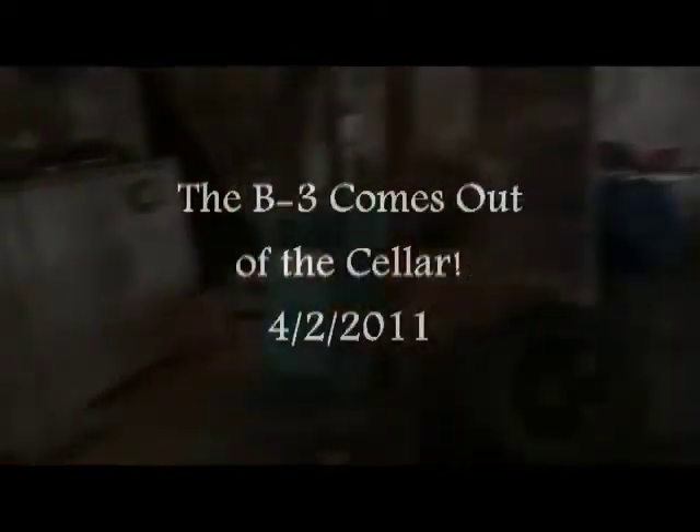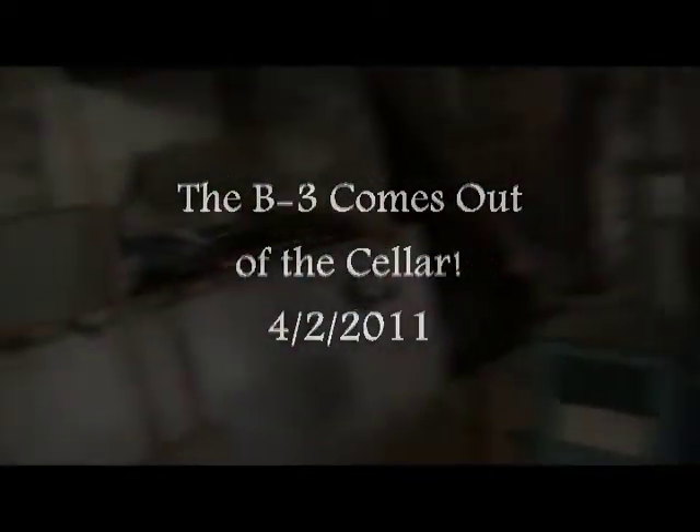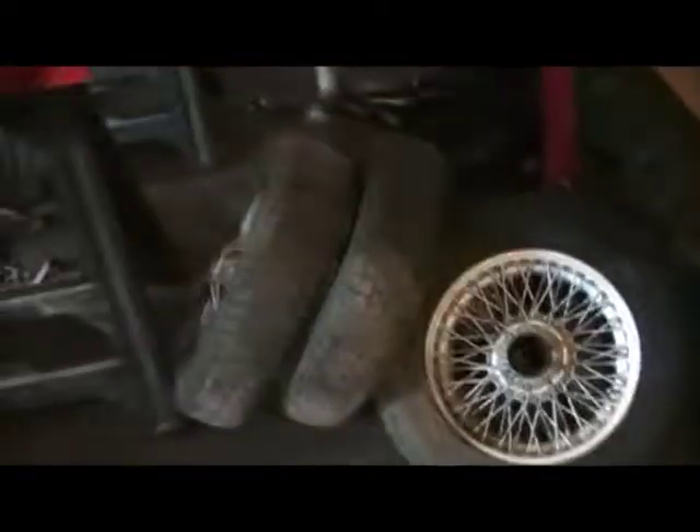Here we are down in the cellar again. Today's a big day because — oh my — where's the three-wheeler? Oh no, oh no, where'd it go? It's not in its usual area. There's that and there's those.